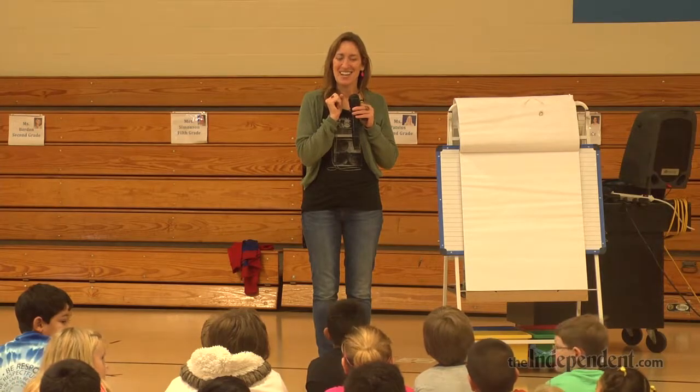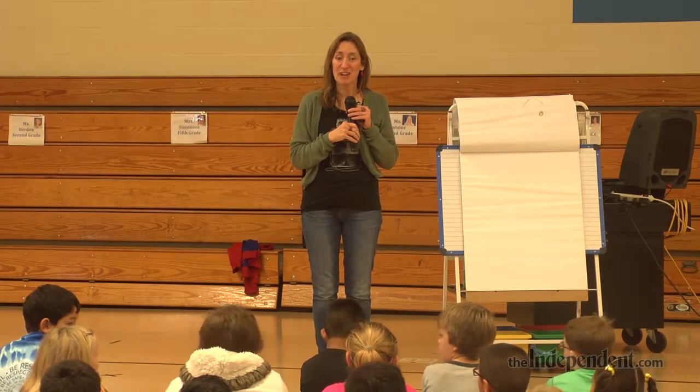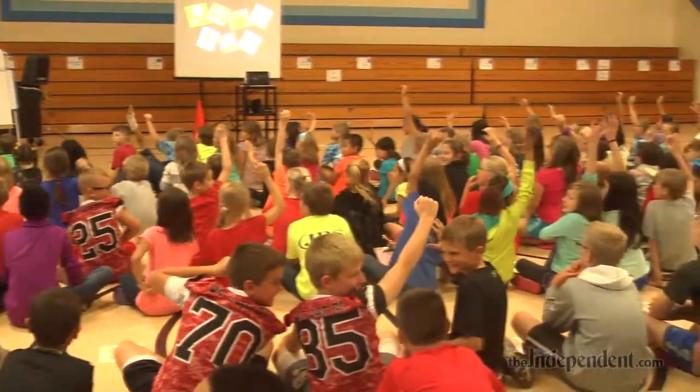I wrote and illustrated some books. The first one was The Scrambled States of America, about all the states in our country that are little characters and they end up switching places. A lot of schools use that one to help teach geography.